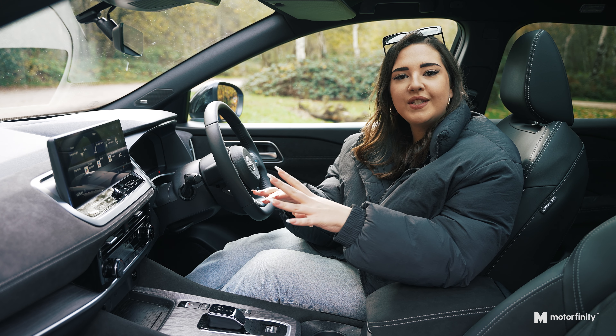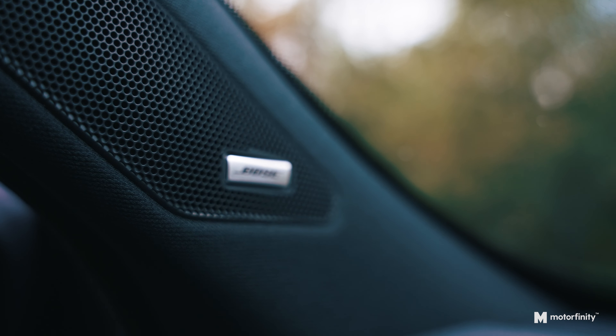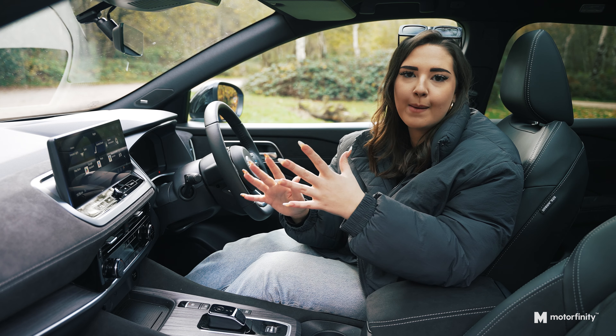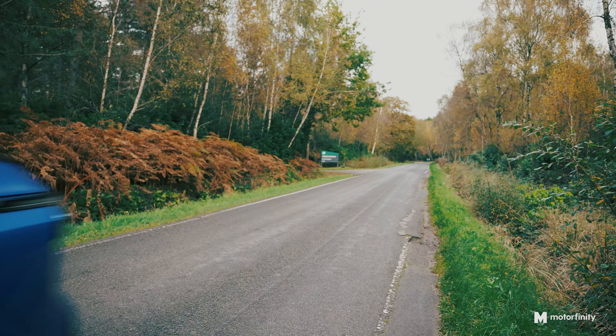Now, for all of you audio enthusiasts out there, this one's for you. The Techno Plus comes equipped with a premium Bose sound system with 10 speakers. We're talking crisp, clear and powerful sound that fills the cabin. This is the kind of sound quality that makes you want to take the scenic route home so you can listen to your music that little bit longer.